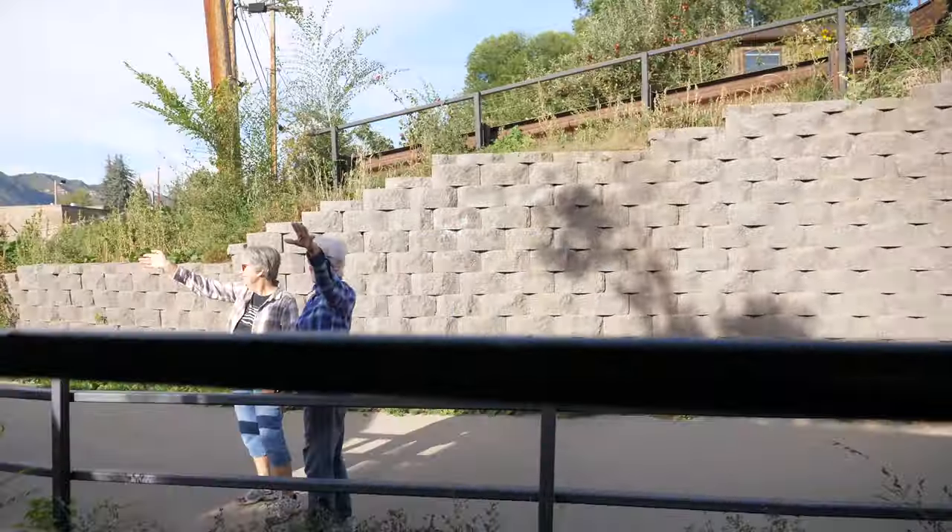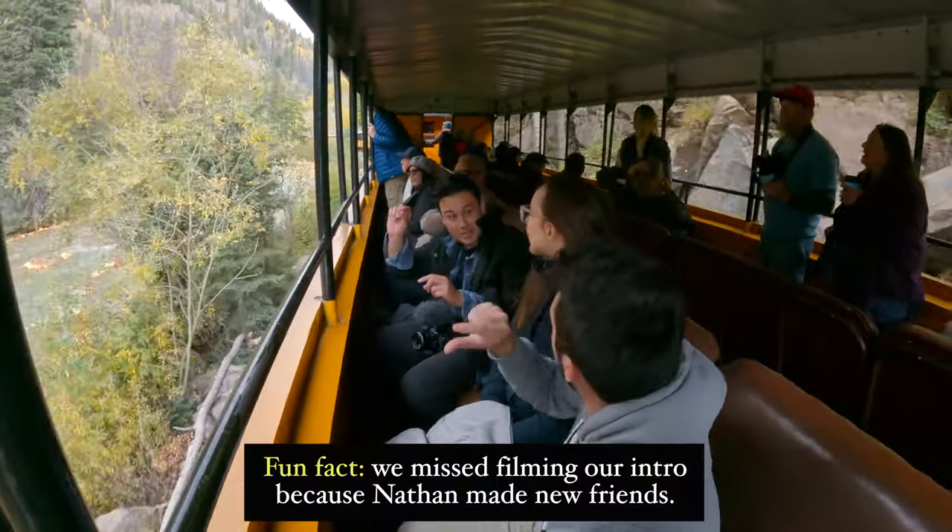Arrivederci, my friend! You always attract the French people, dude. Everywhere we go, they find him!